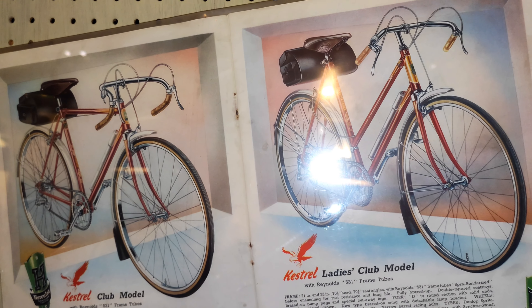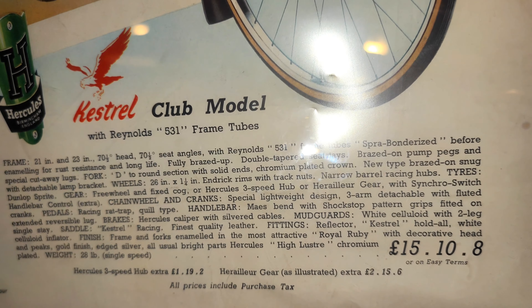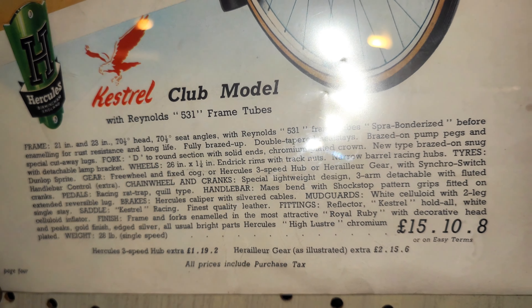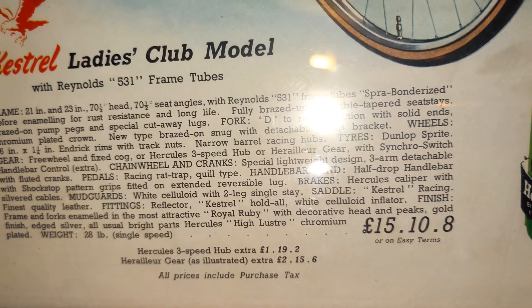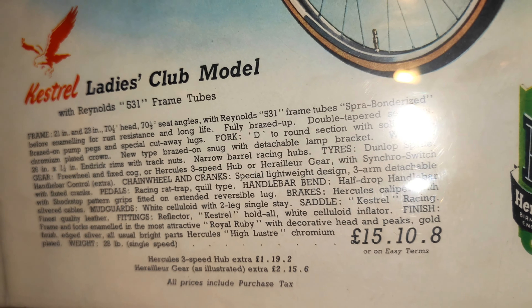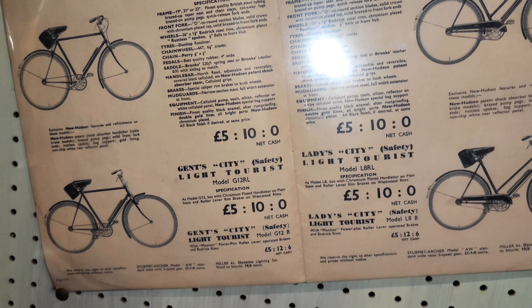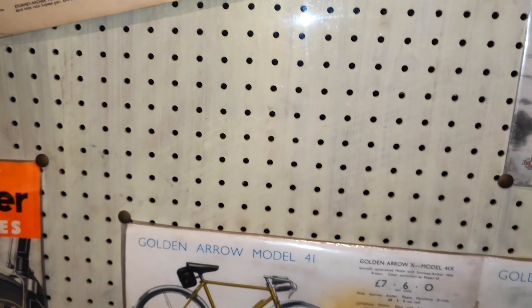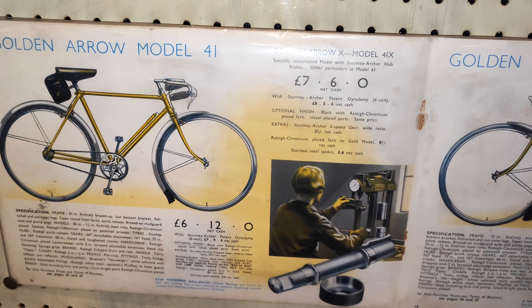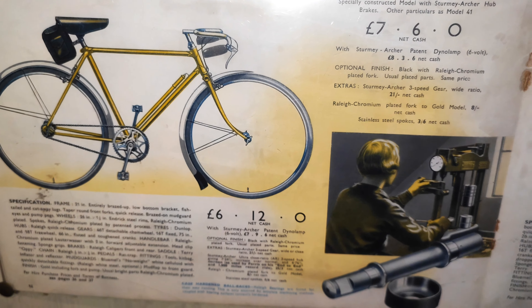This is how tour cycling used to be and the prices it used to be. Very interesting — look at this display in the whole museum. Bicycles were an integral part of transport in the UK for those who could not afford cars.